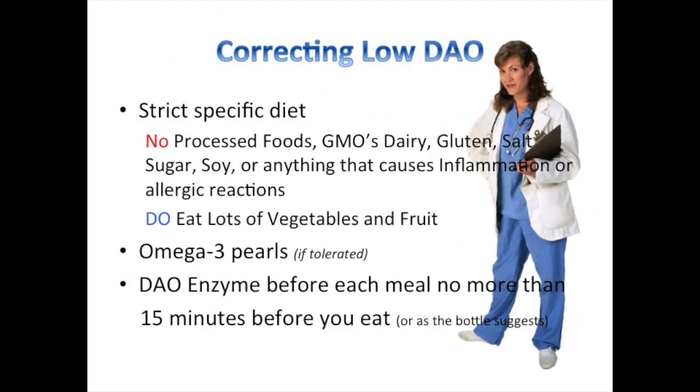Correcting a low DAO is actually pretty easy. You want to follow a strict, specific diet with no processed foods, GMOs, dairy, gluten, salt, sugar, soy, or anything that causes inflammation or allergic reactions, and you do want to eat a lot of vegetables and fruit. If you can tolerate it, omega-3 can be extremely beneficial as well. You also want to start a DAO enzyme supplement, taking it no more than 15 minutes before you eat. By implementing these steps, you'll start feeling better in as little as a few days or a couple of weeks.